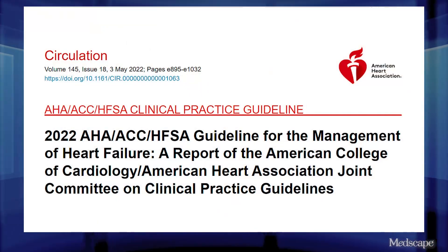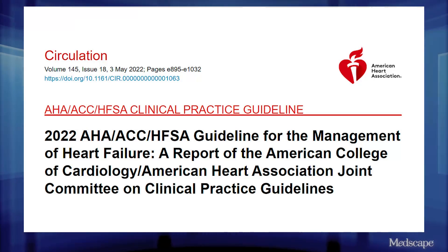I'm Dr. Neal Skolnick, and today we're going to talk about the American Heart Association and American College of Cardiology's new guidelines on the treatment of heart failure. In addition to giving us strong evidence-based guidance, the new heart failure guidelines also discuss two new categories of heart failure, which we'll get to later.